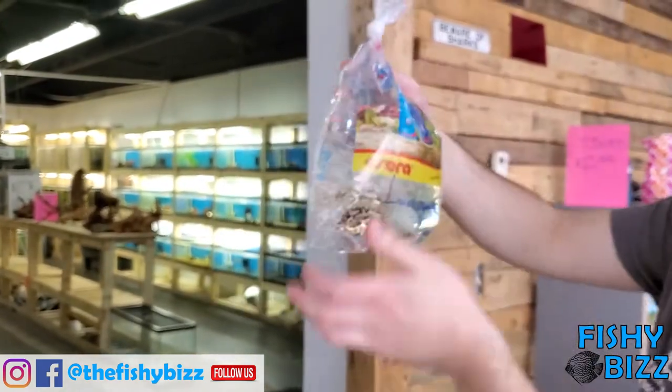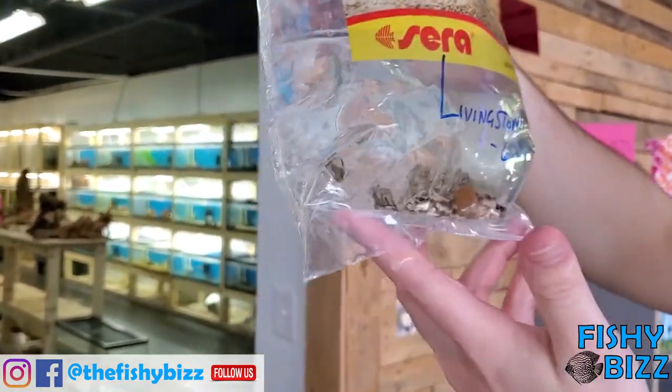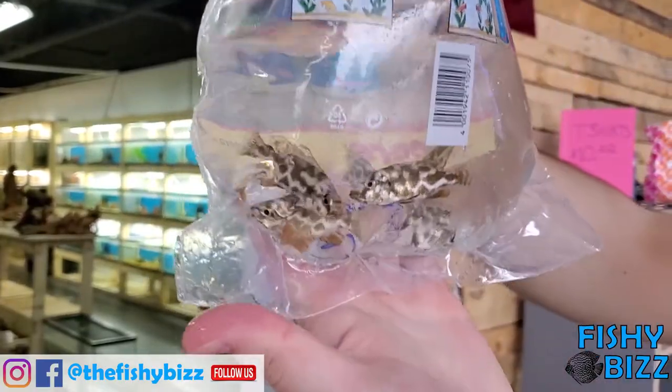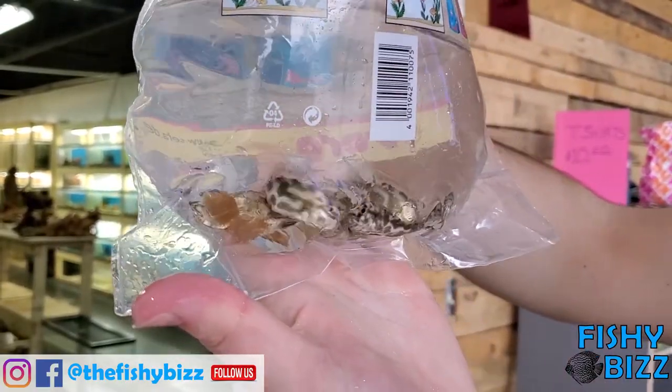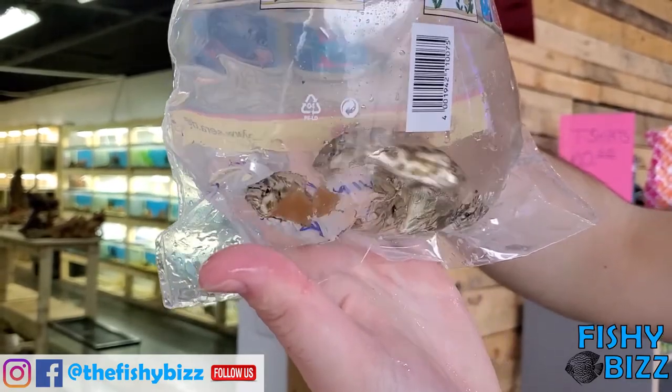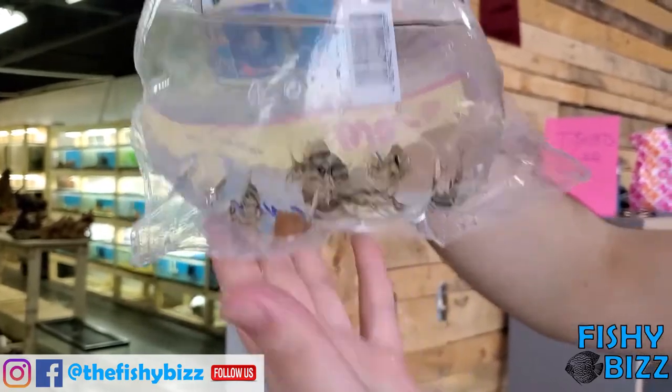Some geophagus. And we got some Livingstone cichlid — nimbochromis livingstonii. Fish you don't see a lot. You usually see the venustus, those are really common. But these guys are a little less common and they're cool fish.